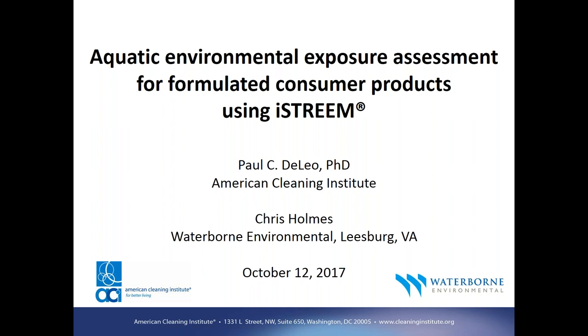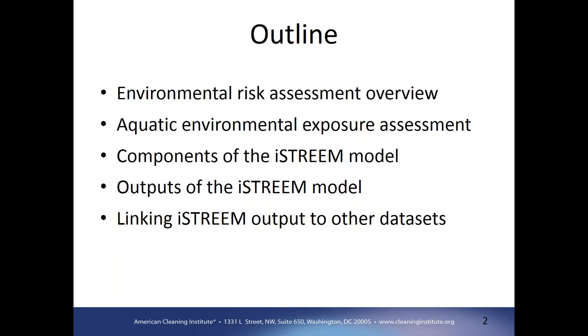Thank you, Paul. I appreciate the opportunity to speak to you and the folks on the phone. To get right into it, we'll talk about environmental risk assessment as a whole, then focus on the aquatic compartment with an emphasis on exposure. We'll discuss the components of iStream, the data that goes into the model and how it works, and what you can get out of it as a user. And ultimately we'll look at leveraging the output of iStream by linking it to other available datasets.